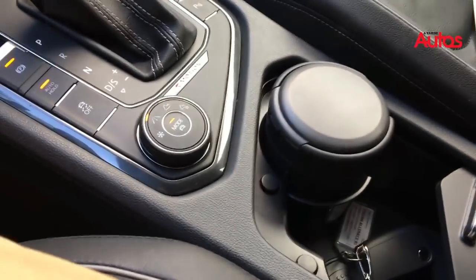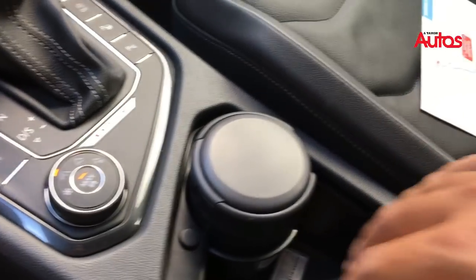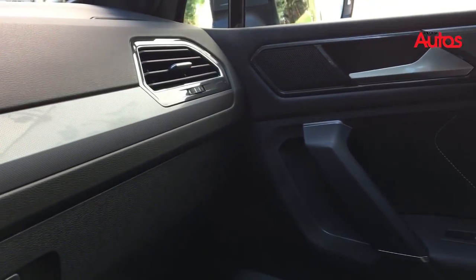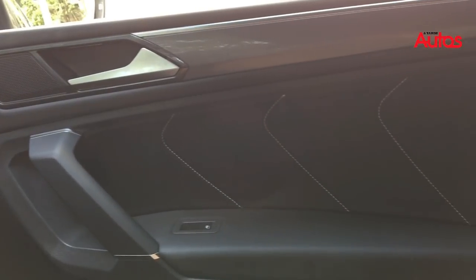Aqui tem um porta-copos, temos também aqui um console central deslizante, um apoio de braço, e a mesma impressão geral de acabamento com linhas retas, com todo esse desenho que a Volkswagen tem adotado nos últimos anos nos seus modelos.